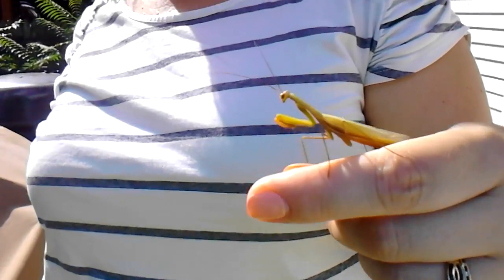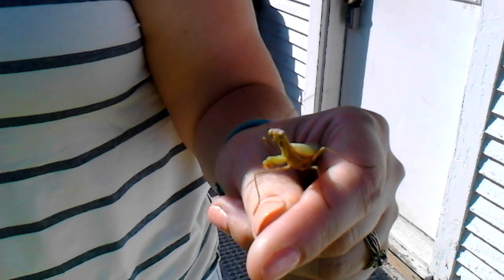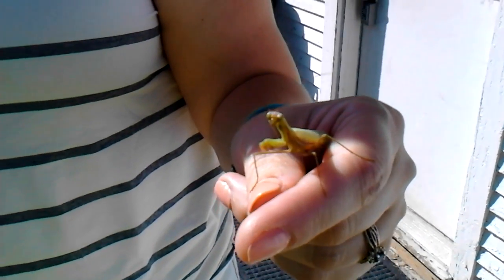Hello everybody, Delic Boy here and welcome back to another video. My mom was just at Home Depot and look what was at her cashier's head — like a barrette. It's a praying mantis! She rescued it and now it doesn't want to get off her hand. She drove all the way home with it, stayed on her hand while she was driving. She drove carefully.